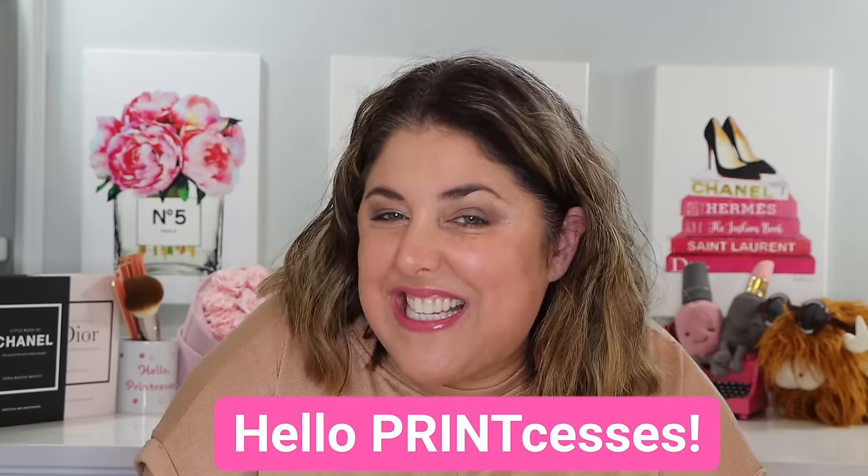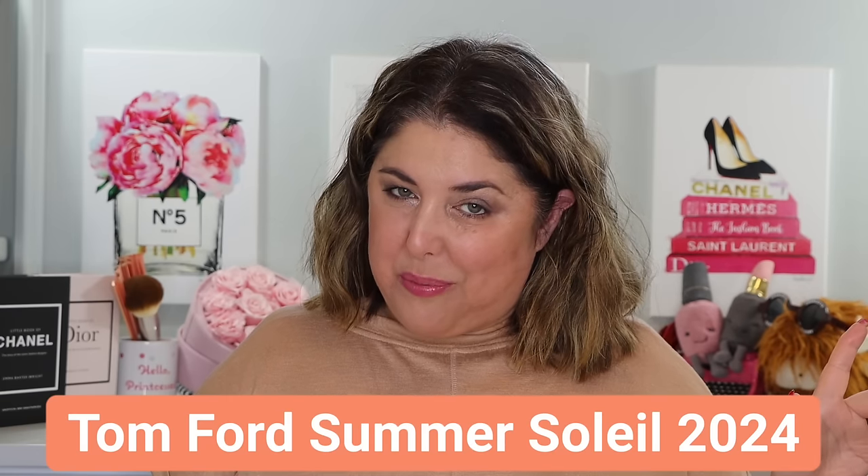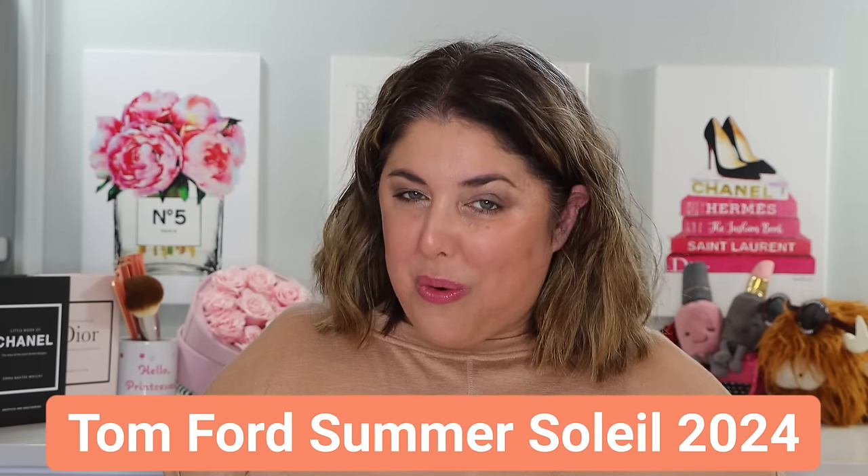Hello, print-cesses, and welcome back to Not Fit for Print Beauty with me, Rebecca. I have oodles and oodles of Tom Ford, as you saw from the preview. Don't forget that you can also catch my content over on Instagram, TikTok, and on Threads.